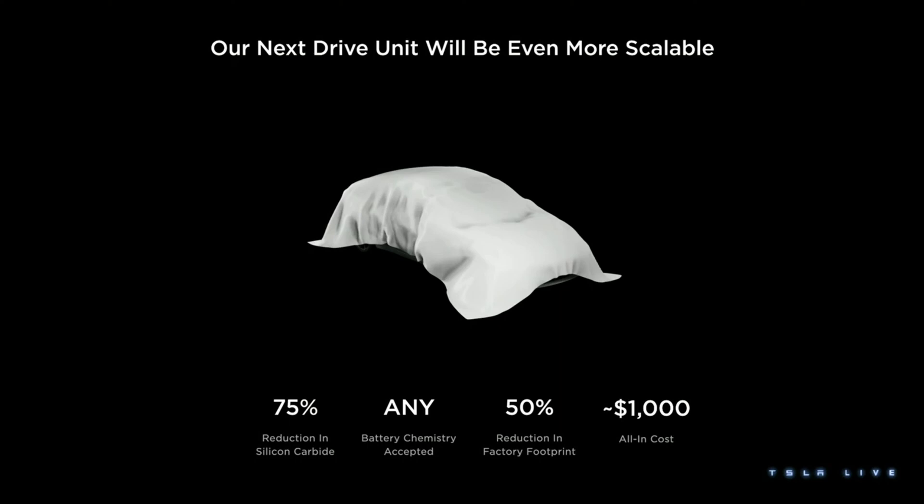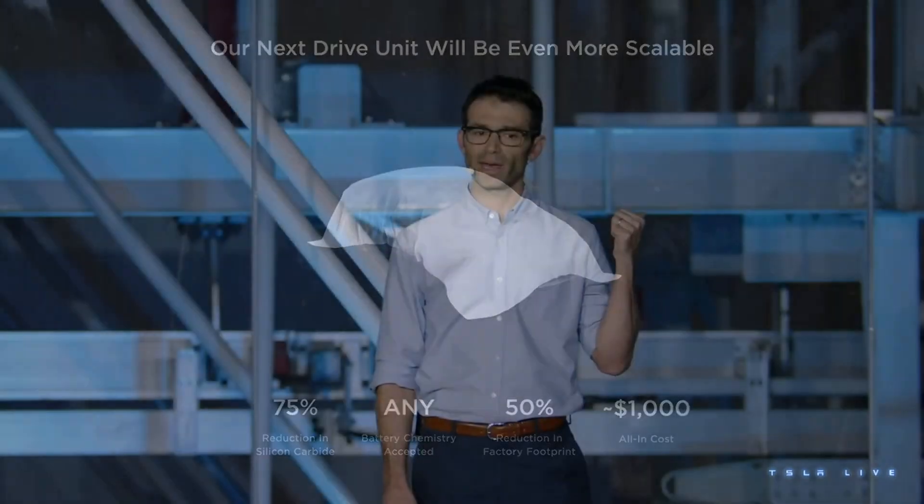If we want to make EVs more accessible, they have to be cheaper. We've reduced the drive unit cost to about $1,000, and we don't think any other automaker is even close to that number. The bigger a factory is, the longer it takes to build — so if we can build the same number of cars from a smaller factory, we'll be able to scale EV production faster. Our next powertrain factory is 50 percent smaller than the one behind me today, even though it has the same capacity.